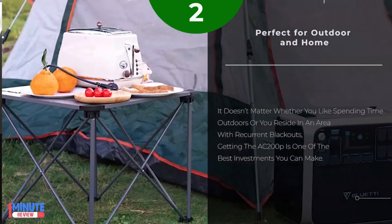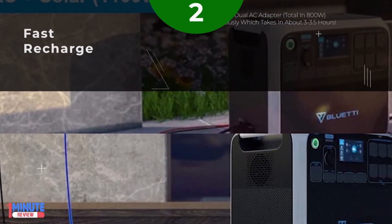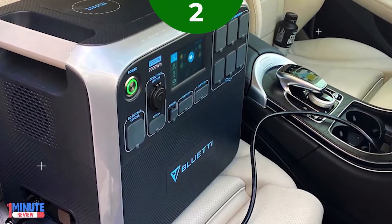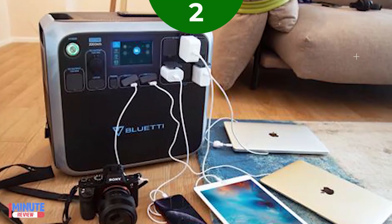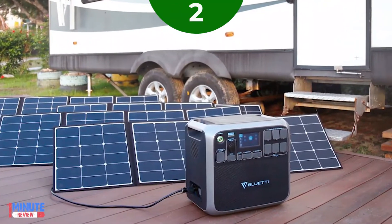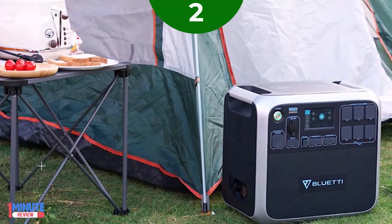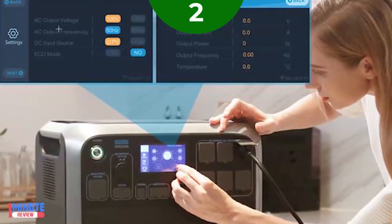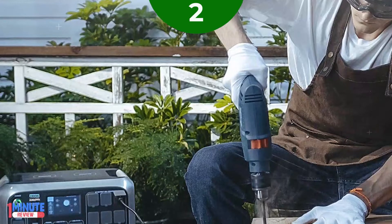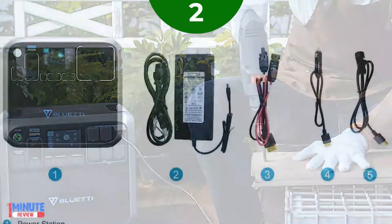BlueTAC200P is specially designed for high power devices such as electric grill, window air conditioner, drill, kettle, and coffee maker. This impressively high voltage capacity is nearly five times that of other solar generators on the market. This means you'll be able to recharge quickly and use all the extra power you're generating throughout the day to run things like phones and laptops, leaving you with a full battery when the sun goes down. The BlueTAC200P is a user-friendly solar generator for when traditional electricity becomes unavailable, making it one of the best power stations for van life or small off-grid cabins.